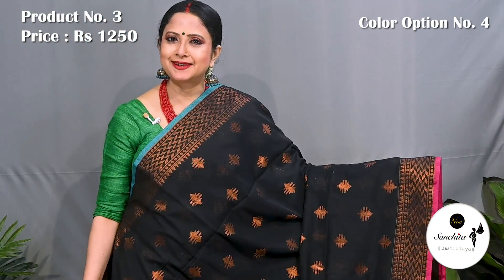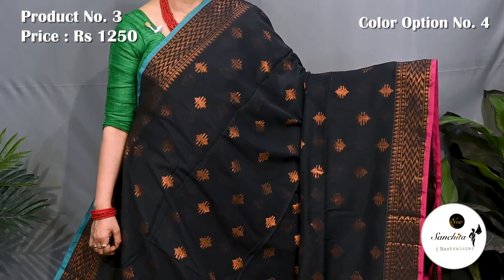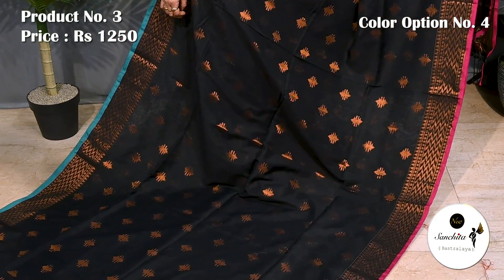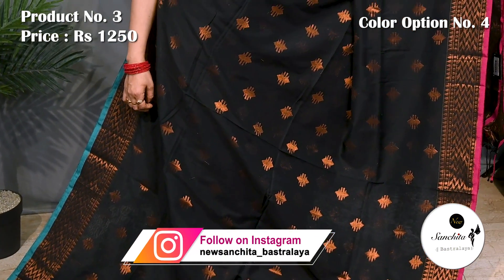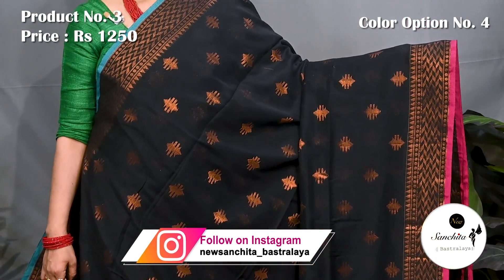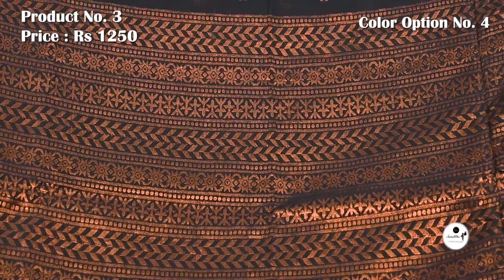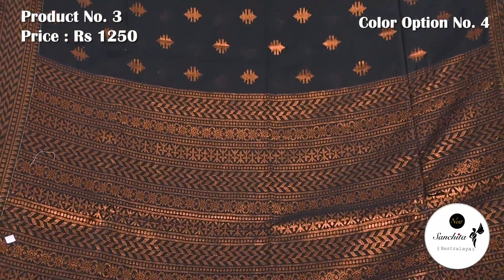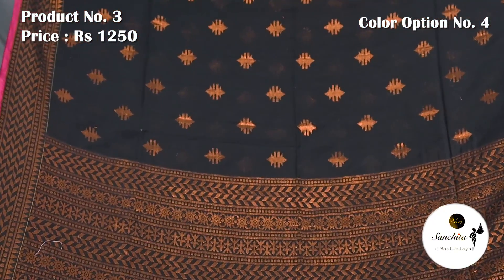Now presenting a classic beauty in black with copper saree combination. Pallu is decorated with beautiful copper saree combination. Blouse piece is running.